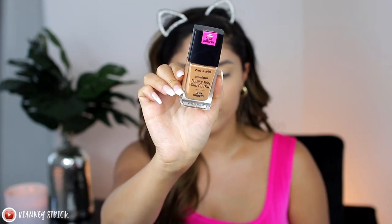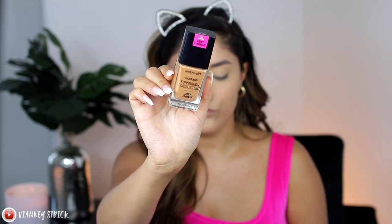Before we powder, I have been absolutely loving cream bronzing. I'll be using the Wet n Wild Photo Focus Dewy Foundation in the shade Cocoa as a cream bronzer. You could also use a powder bronzer or a contour stick — I personally just love this. It also has a spatula which makes it easy to place where I want to bronze. A little bit goes a long way, so be careful.